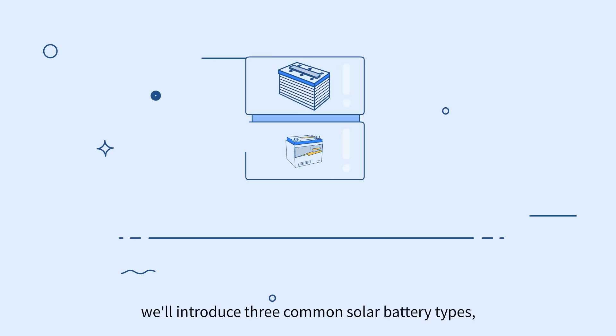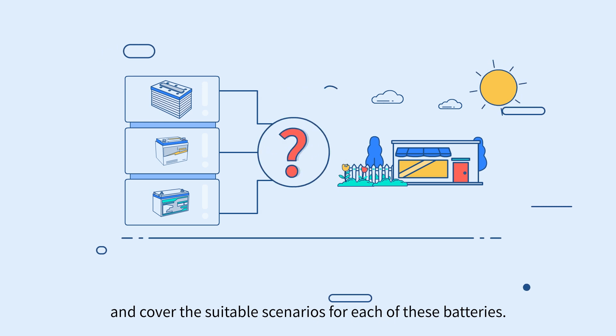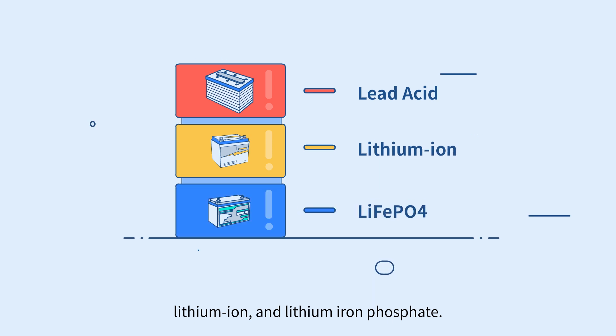In this video, we'll introduce three common solar battery types and cover the suitable scenarios for each of these batteries. They are lead acid, lithium ion, and lithium iron phosphate.